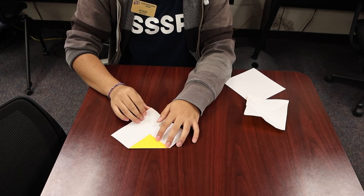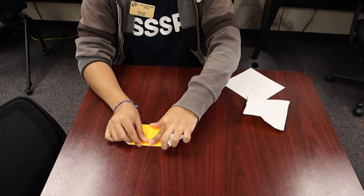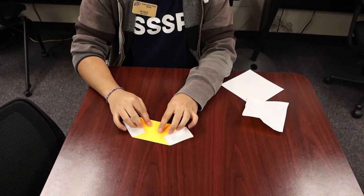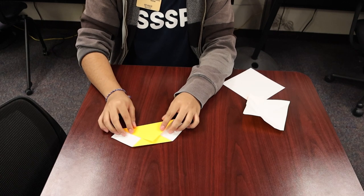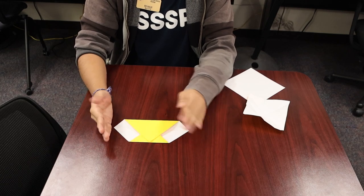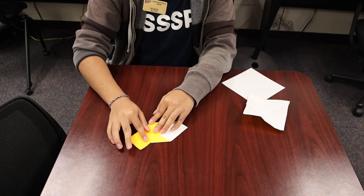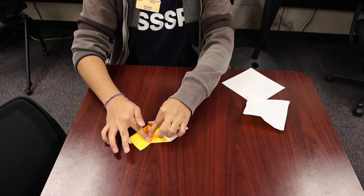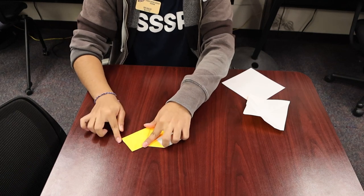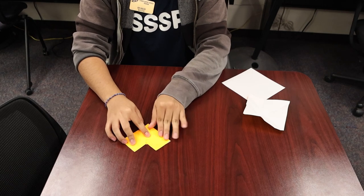Now rotate it 180 degrees so the bottom corner is at the top. Take the new bottom corner and move it towards the very top — rather than moving it to the middle like before, move it all the way to the top. Make sure the bigger triangle is facing away from you, then take the sides and fold them in half. You can use the fold lines as a guideline to make sure you're folding exactly at the half. Do this to both sides.